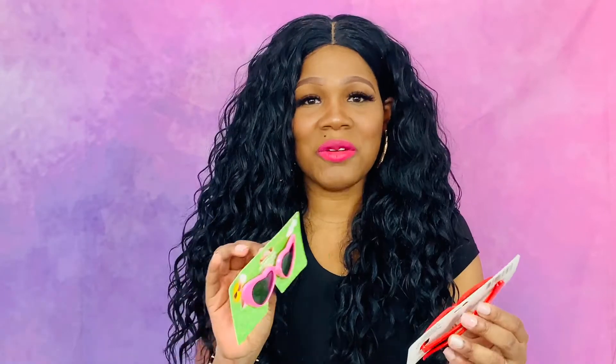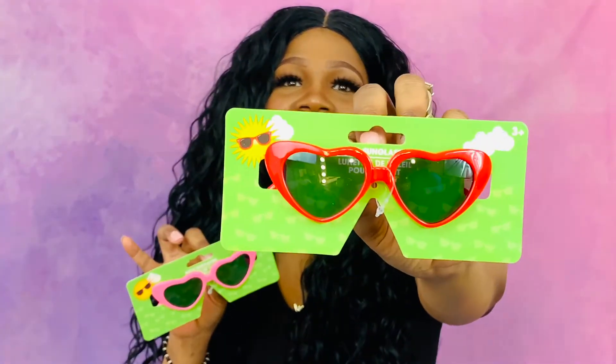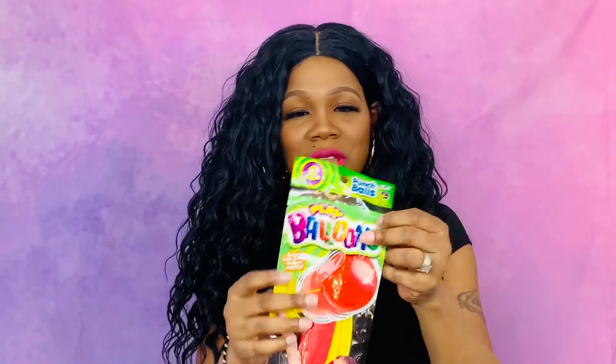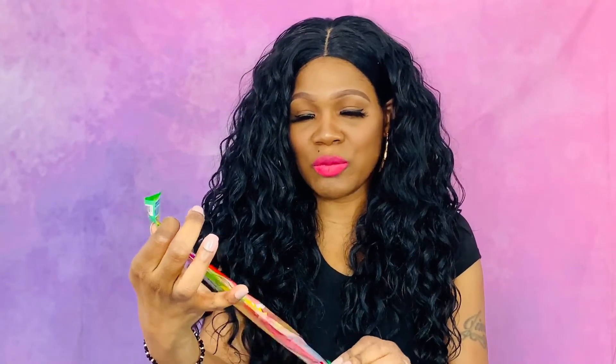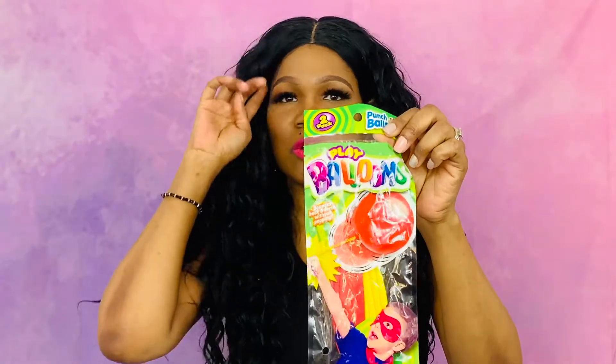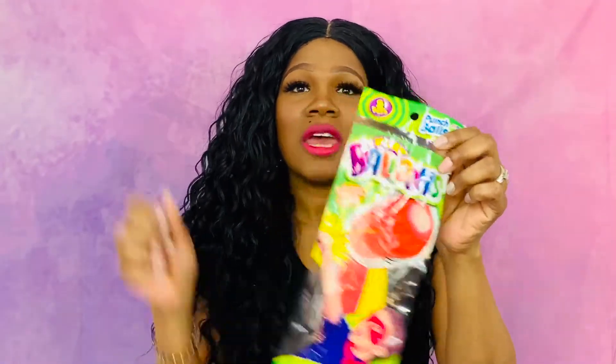The next thing I picked up from the Dollar Tree are these cute sunglasses — how cute are these? I have a pink pair and a red pair. And then I picked up for my son Bug Bug these little punching balloons — it comes with two in a pack, the balloons on a rubber band.